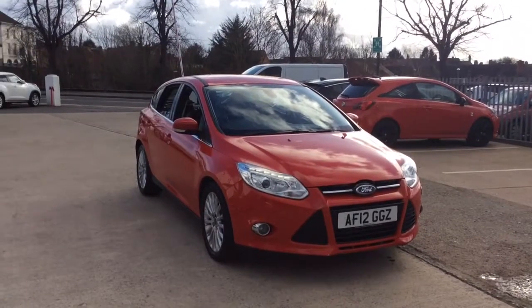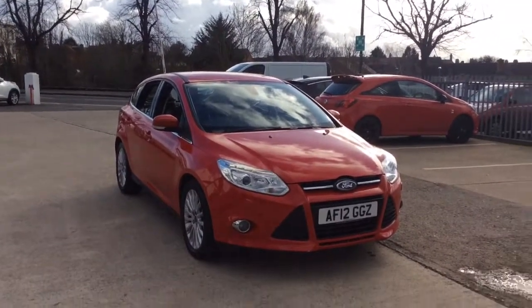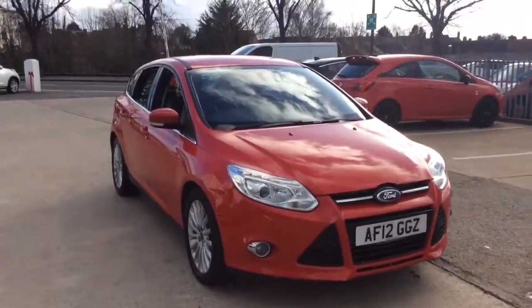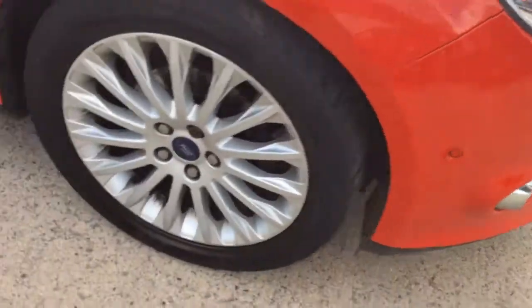Welcome to Bayless Vauxhall. Today we are viewing a 12-plate 1.6-litre Ford Focus Titanium X. This vehicle is finished in red and comes with LED daytime running lights, as well as front and rear parking sensors and alloy wheels.